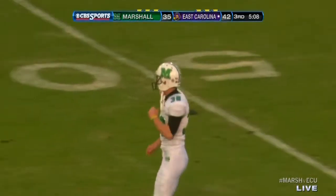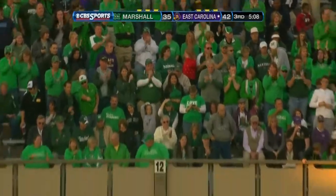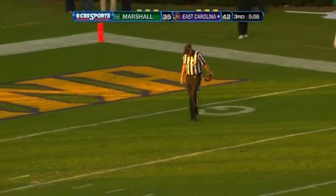Oh, how excited can you be? Oh, Williams! You could not have asked for better — not only just the punt, but getting a little bit of momentum. A 61-yarder down at the one!